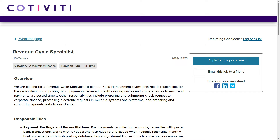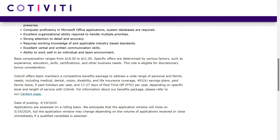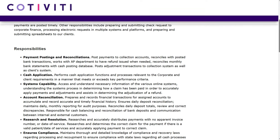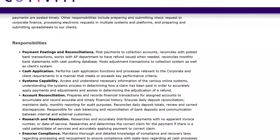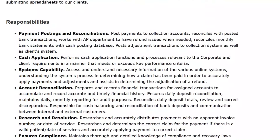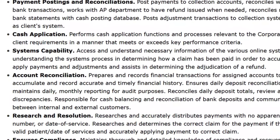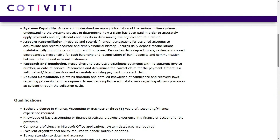The third position is with Cotiviti — they're looking for a revenue cycle specialist. This one pays between $18 and $21 per hour. It was just posted a few days ago, but they're only accepting applications through May 19, so they're going to be hiring really soon. You'll post payments to collection accounts, reconcile with posted bank transactions, and work with the accounts payable department to have refunds issued when needed. You'll also reconcile monthly bank statements with the cash posting database, prepare and record financial transactions, ensure daily deposit reconciliation, maintain daily and monthly reporting for audit purposes, reconcile daily deposit totals, review and correct discrepancies, and research and accurately distribute payments with no apparent invoice number or date of service.